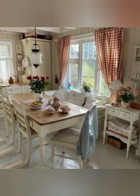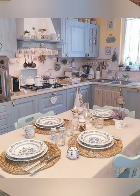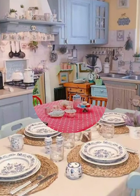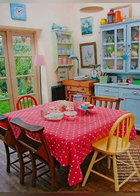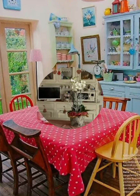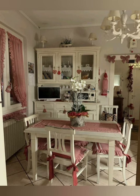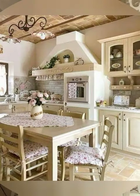Number twenty-nine: baker's rack — incorporate a vintage baker's rack into your kitchen decor to provide additional storage and display space for plants, cookbooks, and decorative accents. Number thirty: antique farm tools — repurpose antique farm tools such as pitchforks, milk crates, or grain scoops as unique wall decor or functional accents in your farmhouse kitchen.